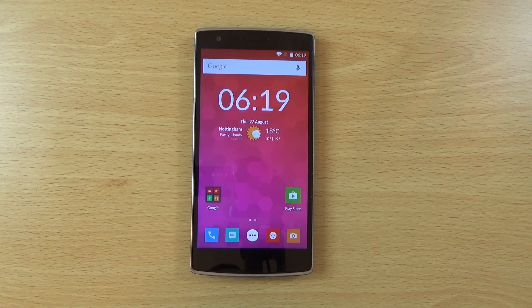Hey guys, I want to do a quick little video here reviewing the official Android 5.1.1 update being made available by Cyanogen 12.1. It's available now for download and flashing, so I will leave a link in the description if you want to get it on your device.